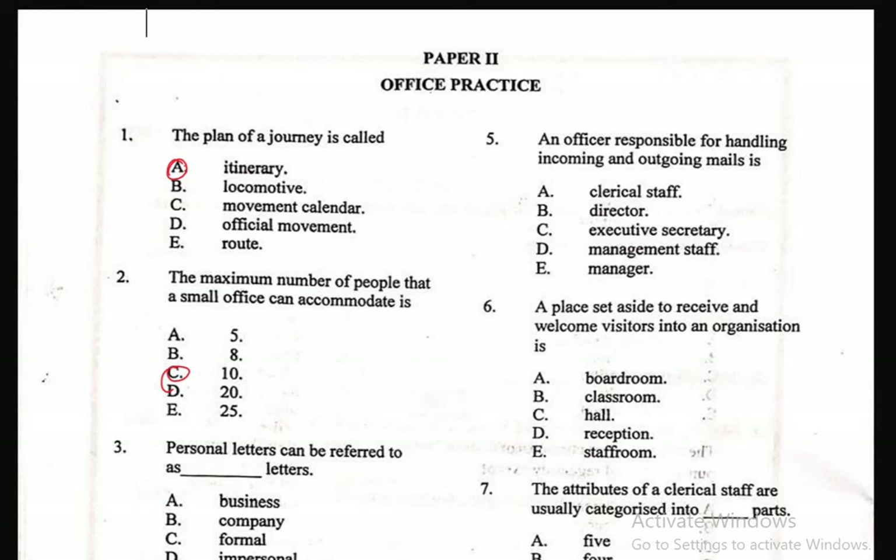Question 5: An officer responsible for handling incoming and outgoing mails is — A. Clerical staff, B. Director, C. Executive Secretary, D. Management staff, E. Manager. The right answer is A, Clerical staff.